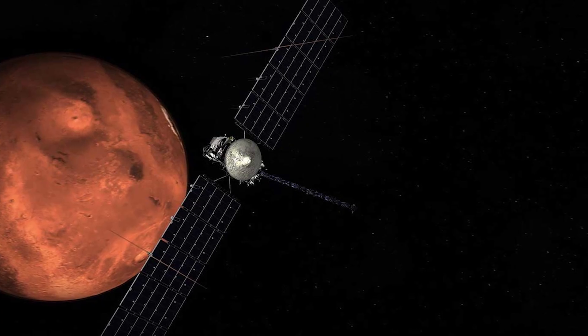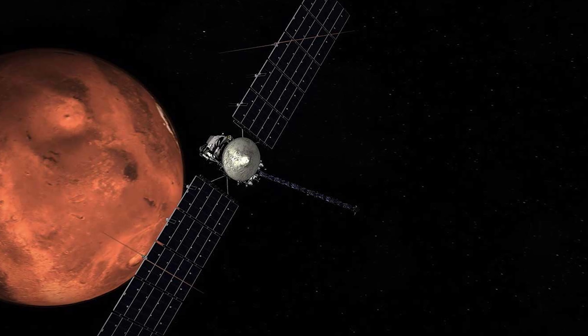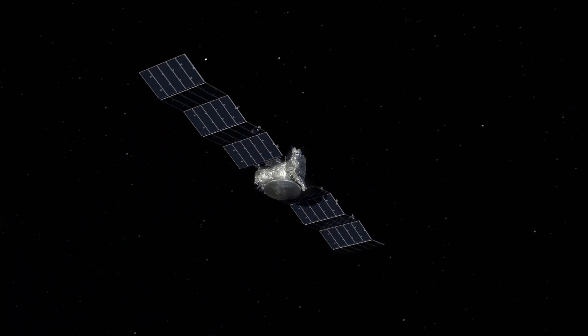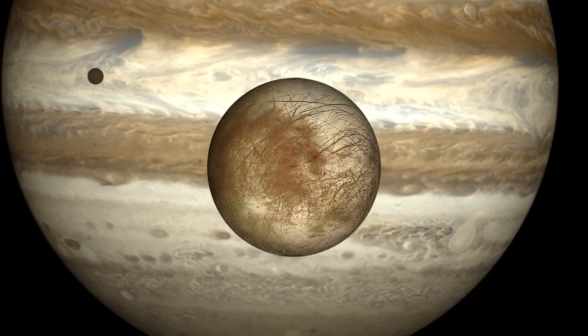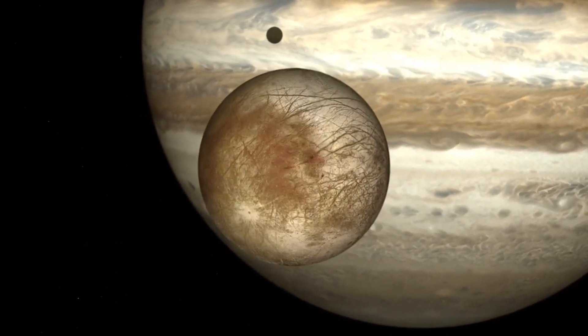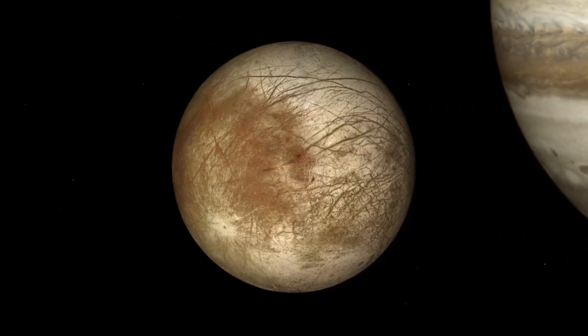Now that it's launched, Europa Clipper will first head toward Mars, coming to within 300 to 600 miles of the surface, then slingshot back toward Earth, coming about 2,000 miles from the planet. Through these gravity assists, Europa Clipper will achieve the velocity needed to reach Jupiter in April 2030, when the spacecraft will fire its engines to enter orbit around the solar system's largest planet.